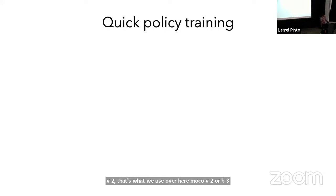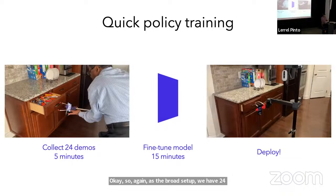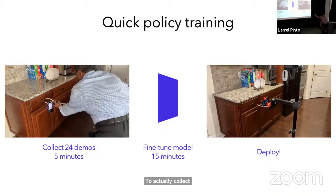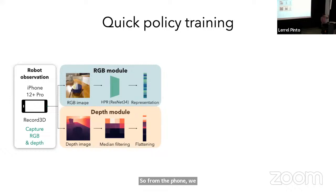For fine-tuning: the broad setup is 24 demonstrations, which takes about five minutes to collect. Then within 15 minutes we fine-tune it, so in total about 20 minutes to run the deployment. From the phone we get two image streams: an RGB stream and a depth stream. For the RGB stream, we simply use the pre-trained model — that's straightforward, and we automatically have a representation.